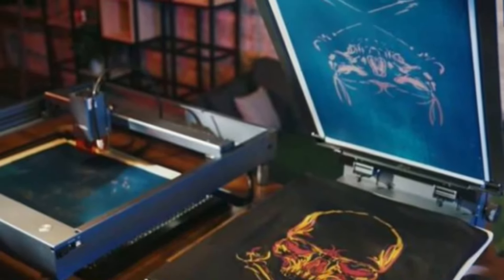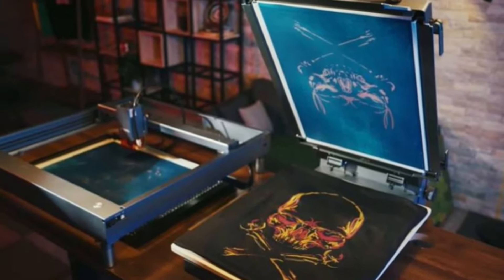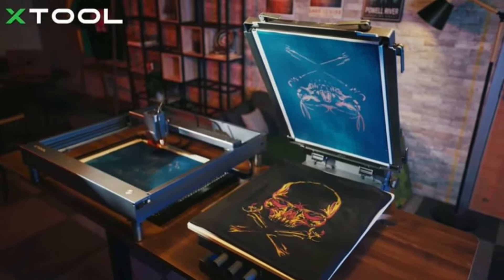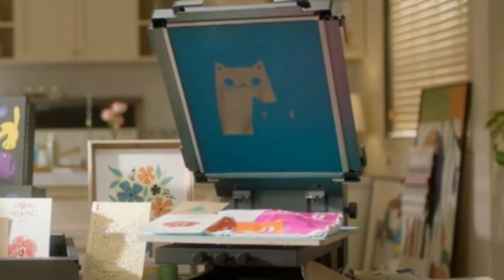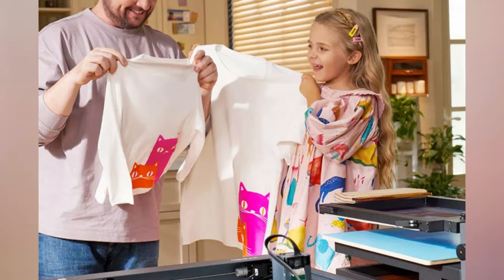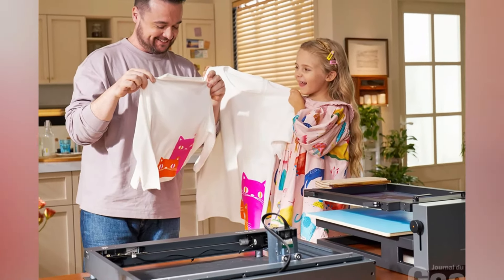Perfect for people working from home or just starting out in business, at $499 the xTool Screen Printer's retail price reflects how different it is from other models available today — offering both convenience and new creative avenues.